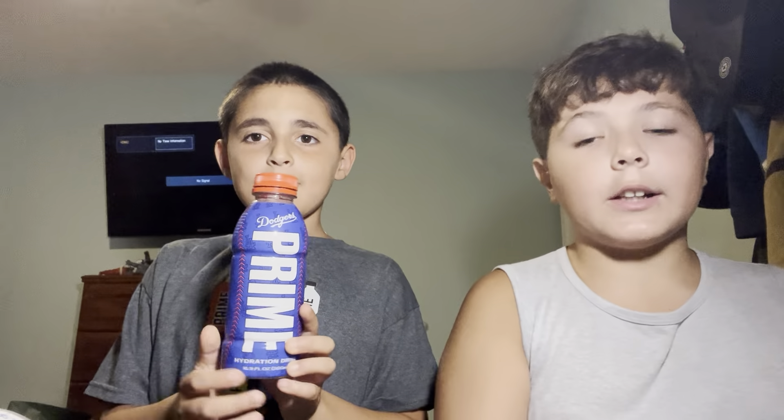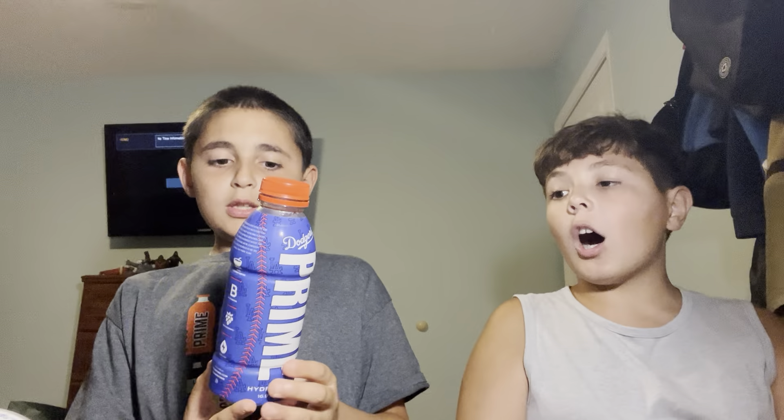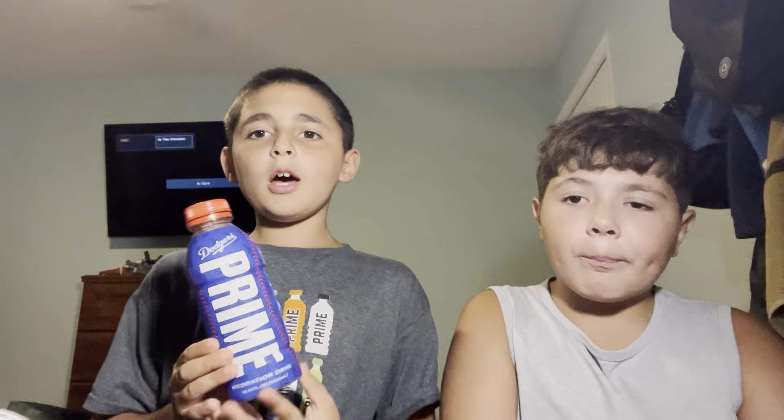So show him your first Prime. I had the Dodgers Prime. We call it the version 1, like the version 1K side Prime. They redid it, kind of, with the white one. Do you see the L.A.? Yeah. It's cool. And you can get this on Candy Creations.